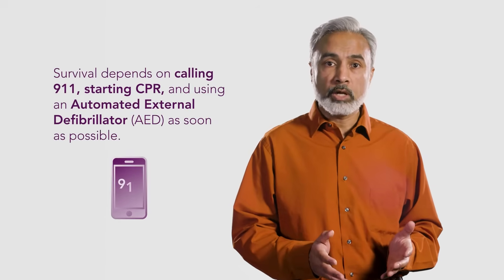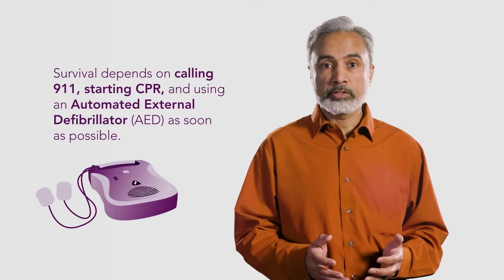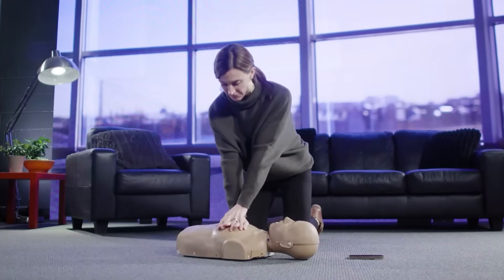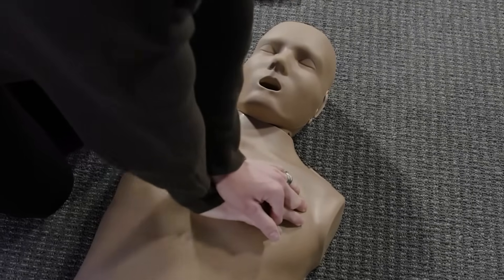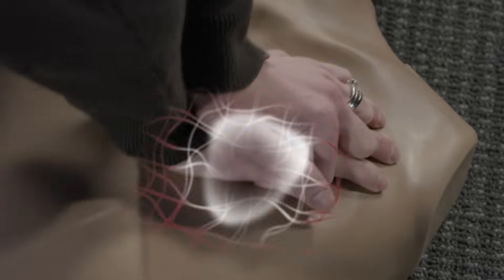Survival depends on calling 911, starting CPR, and using an automated external defibrillator, or AED, as soon as possible. Hands-only CPR is when you push hard and fast on the center of the chest to make the heart pump. Compressions may be given with or without rescue breaths. CPR helps push blood through a person's body when their heart has stopped beating.